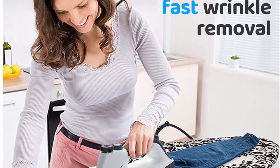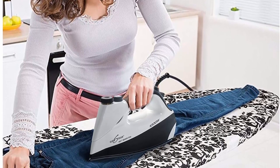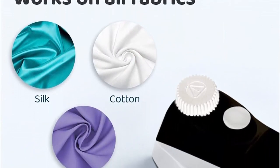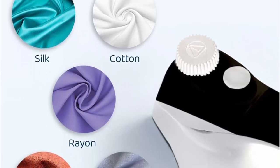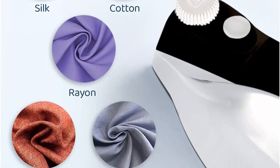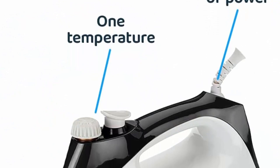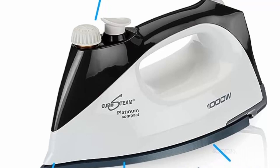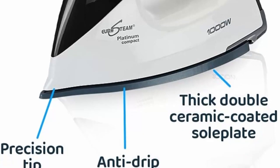Versatile steam horizontally across an ironing board or vertically for hanging clothes and curtains. Its thick double ceramic coated sole plate, similar to the ones used in high-end curling irons, offers scratch resistance and unmatched durability. With 120V/1000W it has the power and quality of a professional iron. Specially designed steam distribution is perfect for sewers, quilters, and crafters. Includes rubber mat and measuring cup for convenience. One year warranty included.